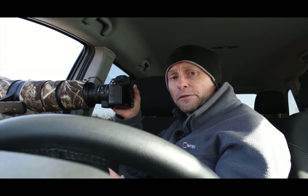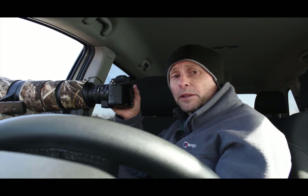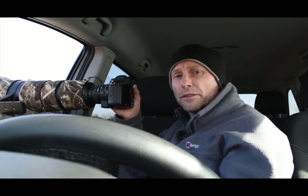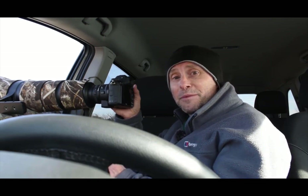Yesterday I got some fantastic fieldfare pictures again using the car as a hide - the light was better, still flat but not as dark as the first day. Today it's really sunny and I really want to get the fieldfares in good directional sunlight. There are fewer berries on the bushes now so the birds are coming in less often, but I've got a few fieldfares in the bag. I've also got a redwing - it came in, perched on a branch, then came down and hunted around on the ground.